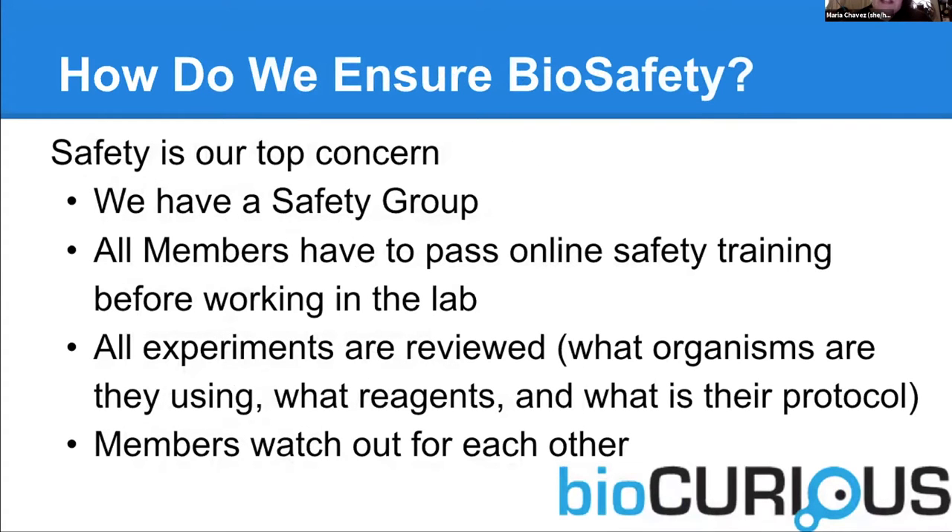Safety is the biggest question when doing community spaces like this. We have a safety group. All of our members have to pass an online safety training before they go in the lab. The number one thing we do is all the experiments done in our space are reviewed. We have a safety form that they have to submit, and we have a group of scientists on our board who review those. We try to get back to people within 72 hours. And then what happens is not a pass or fail, but that starts a conversation. Most often what we see is our teenagers have problems with safety — they do not understand what reagents or organisms or even protocol design are safe, so we have to go back and say, here's some suggestions for how you could safely do this experiment or how you could do a better experimental design.